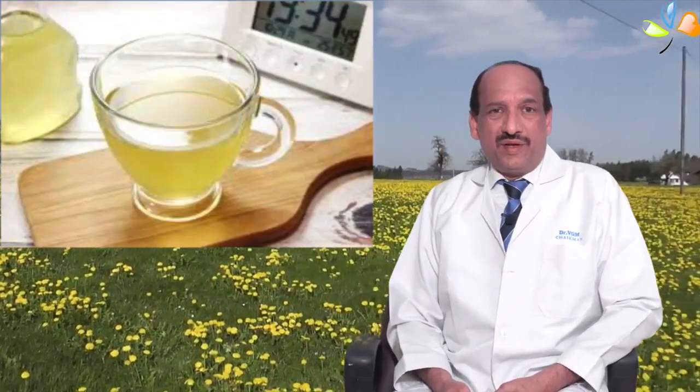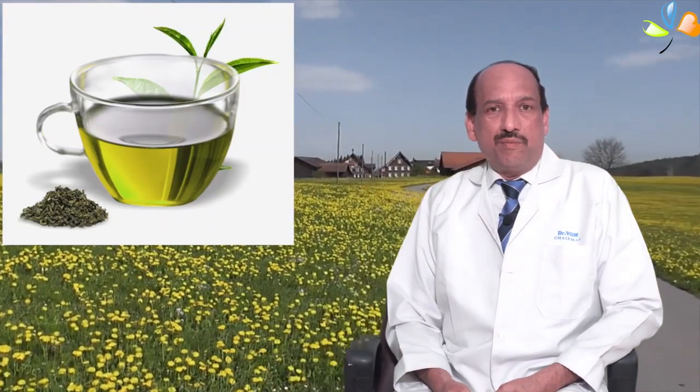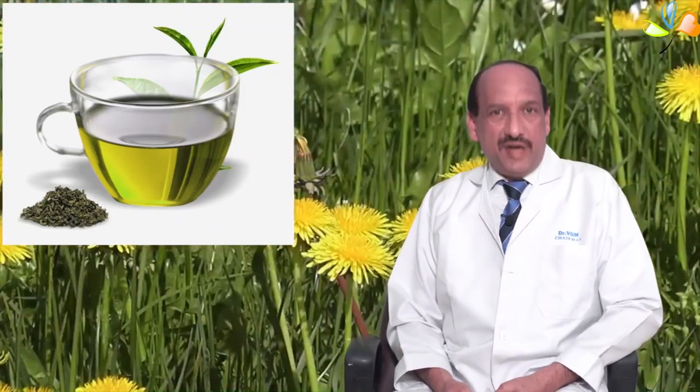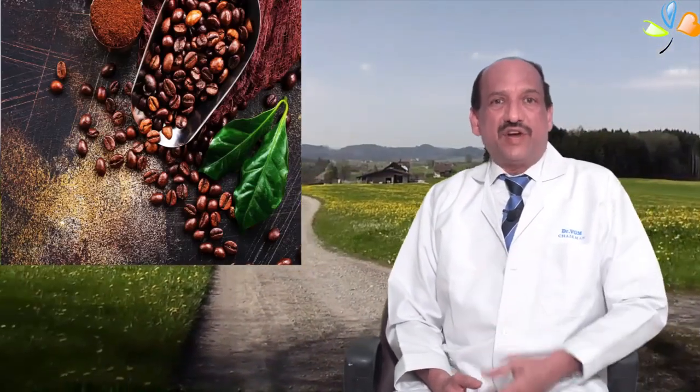Friends, today we'll look at green coffee. Many of you have heard about green tea, but you would not have heard about green coffee. Green coffee is an extract from the coffee bean — it's called the green coffee bean extract.